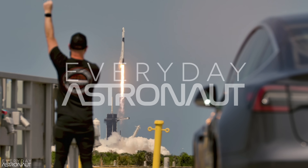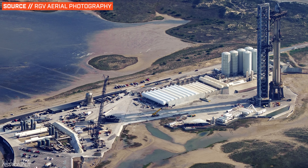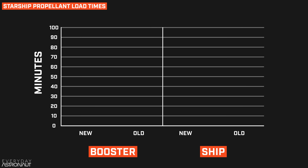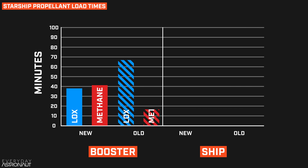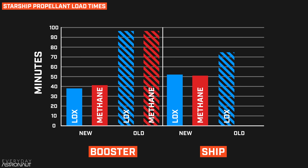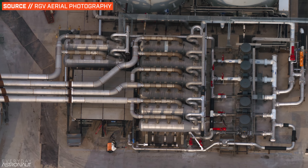Let's start with the launch pad and stage zero infrastructure, because there have been some huge upgrades since the last flight. SpaceX can now load LOX on the booster in less than 40 minutes and methane in 41 minutes — both took about an hour and 37 minutes before. They can also load LOX on the ship in 53 minutes instead of an hour and 13 minutes, and methane in 51 minutes instead of one hour and 17 minutes. These are ridiculous fill rates, considering it's about 10 times more propellant filled in similar time to a Falcon 9, thanks to additional coolers and pumps.